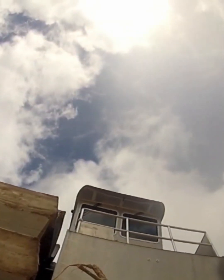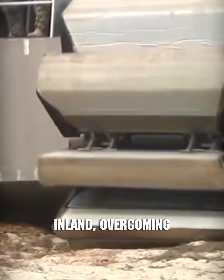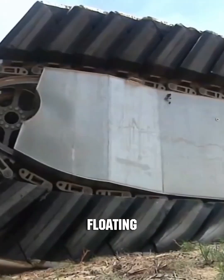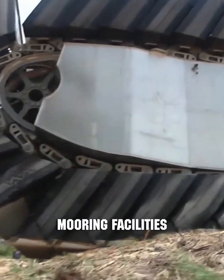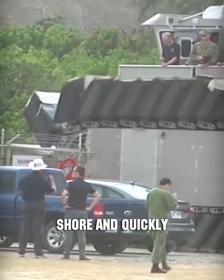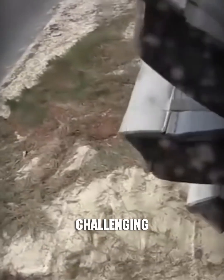And, once ashore, it can traverse inland, overcoming obstacles up to almost 10 feet high. An impressive feature of the floating transporter is that it doesn't require mooring facilities for unloading. It can approach a rocky or marshy shore and quickly deliver cargo to challenging terrains.